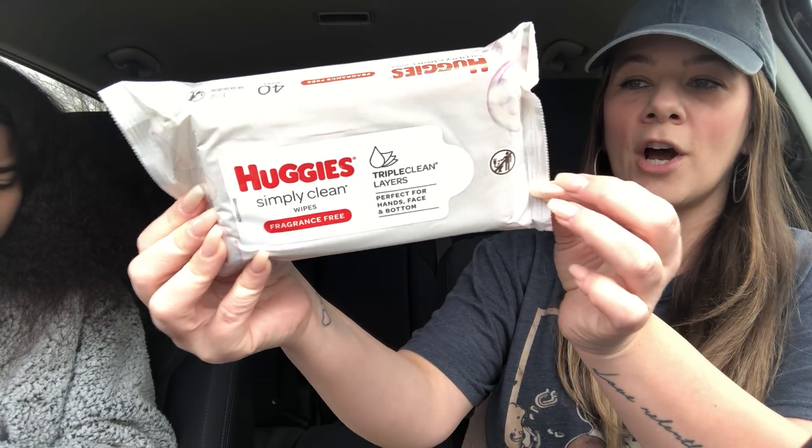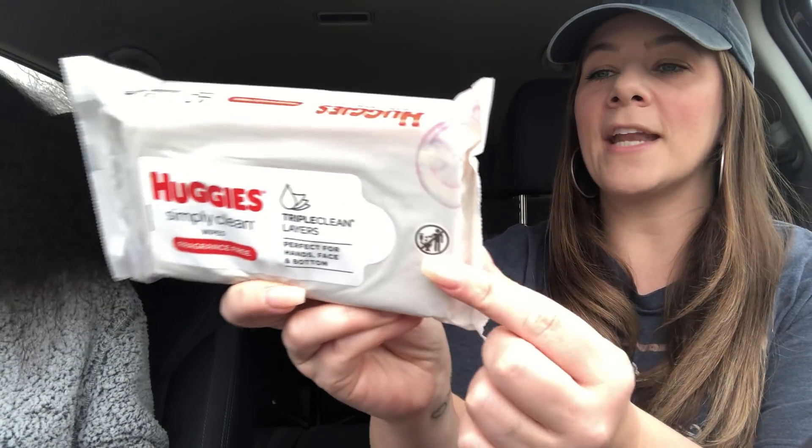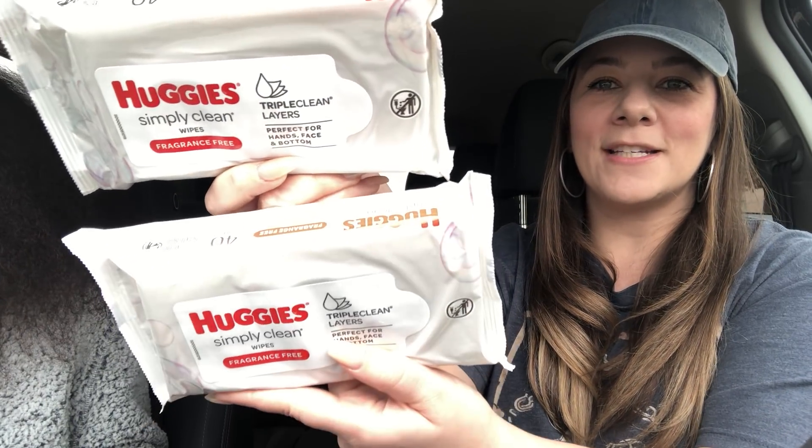They also had Huggies Simply Clean wipes. I do not have any babies at my house, but these are perfect for hands, face, and bottom — you don't have to be a baby! It's always good to have wipes in your car and in your bathrooms. I grabbed two and these are big containers — 40 wipes each. It's Simply Clean, so fragrance free, triple clean layers. It does say no flushing though, so keep that in mind. I picked up the Huggies wipes!